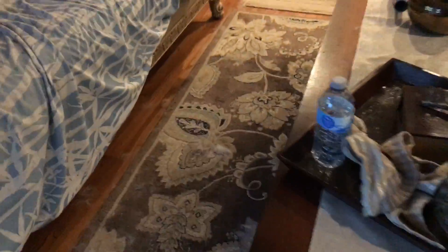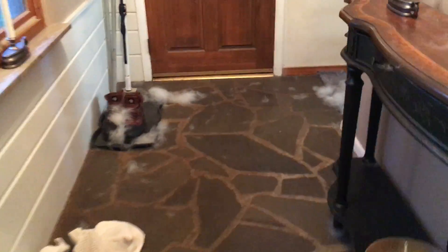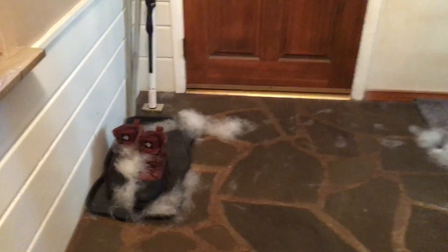It's everywhere. I'm sure it's under the couch — I just don't feel like bending over right now. Now we'll walk into the next room. It gets everywhere. I didn't even dry him in here, and look where it ends up. More of it, and more.